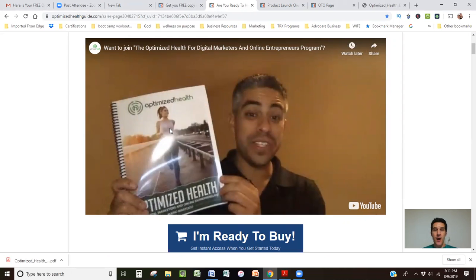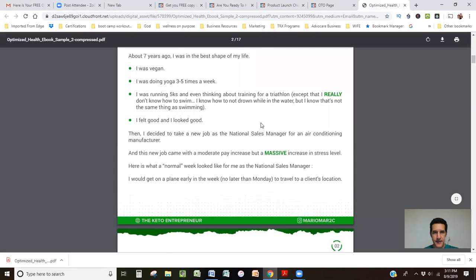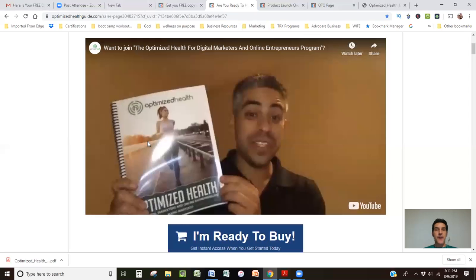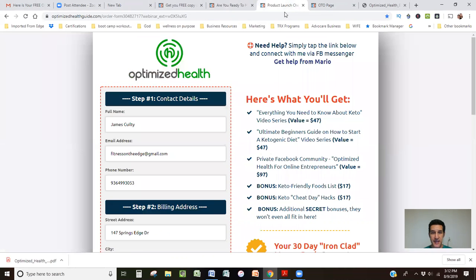This is really awesome. Let's say you had like a 17-page ebook, like Mario's. Right here, he is holding the physical copy as he goes through his sales pitch. And his upsell is actually a masterclass going into more detail on what he had in his ebook. But what you can do — let's go to the checkout — is another way to increase your sales, since you've already captured the attention of your customer, is to offer a physical copy of your book.